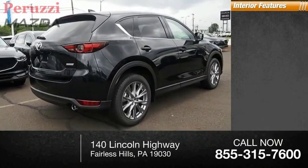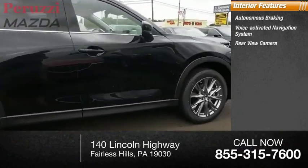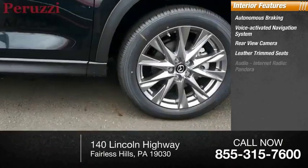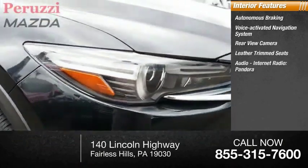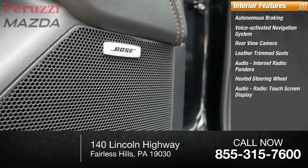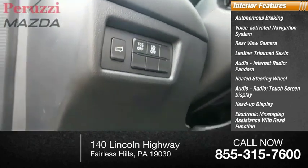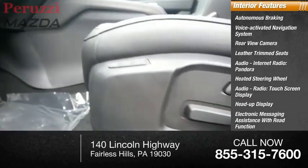Inside you'll find autonomous braking, voice activated navigation system, rear view camera, leather trim seats, audio, internet radio, Pandora, heated steering wheel, audio radio, touchscreen display, heads up display, electronic messaging assistance with read function, and electronic messaging assistance with voice recognition.